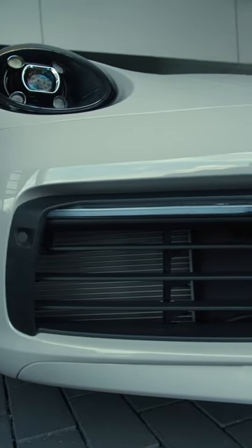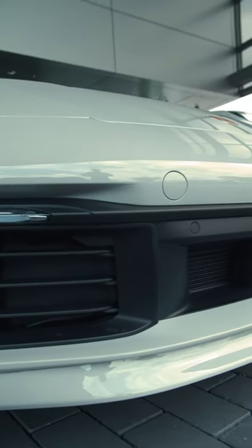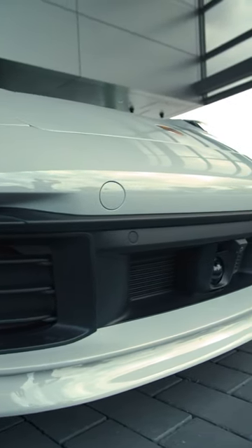You'll notice up front the spoiler lip in the body color, and that's in conjunction with Porsche's active suspension management, which also lowers the car by 10 millimeters.